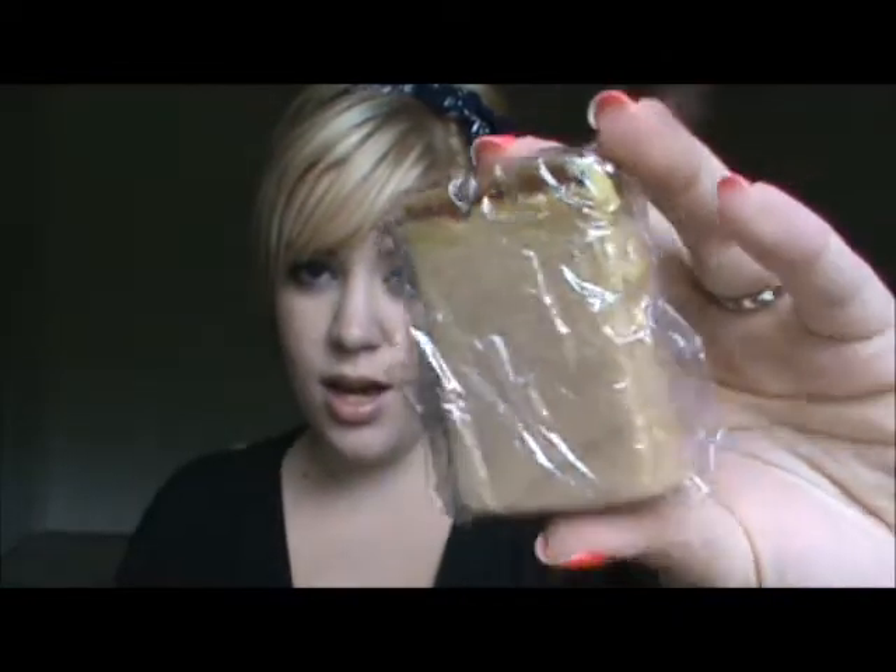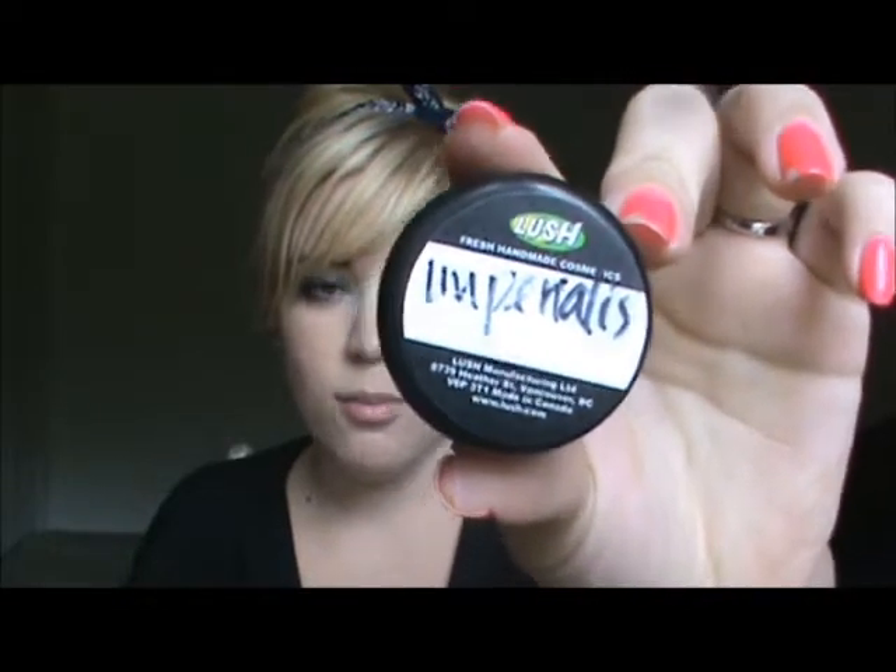My favorite soap is Honey I Wash the Kids, which is wrapped in cling wrap right now to keep its freshness — also from Lush. I just think it's a fun and perfect summer scent; it's a toffee, honey type of scent, it's amazing. And then I also have a little sample of Imperialis Moisturizer, a facial moisturizer from Lush. It smells like blueberries. I need to actually buy a full size of it, but it makes my skin feel so soft.